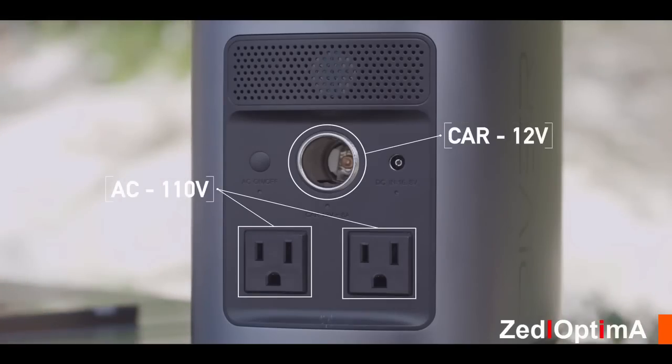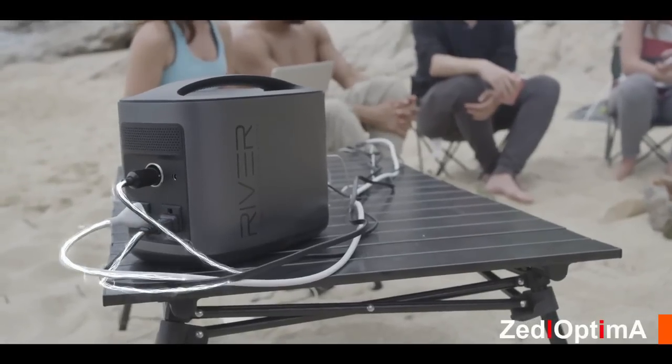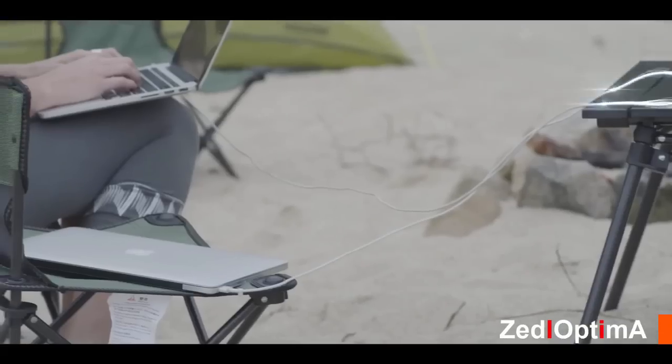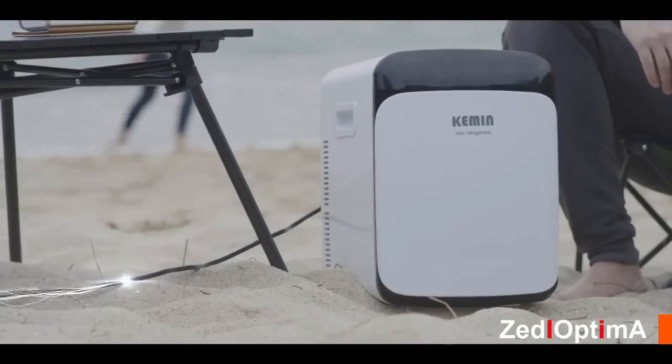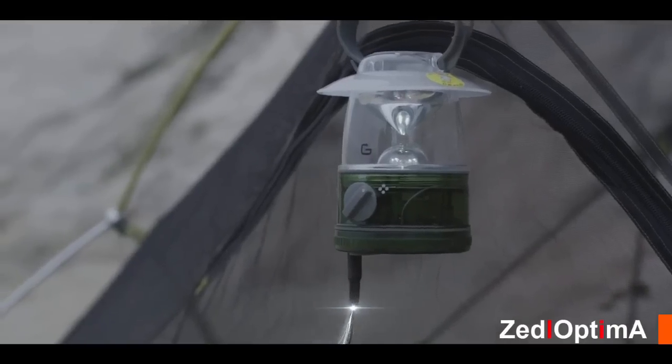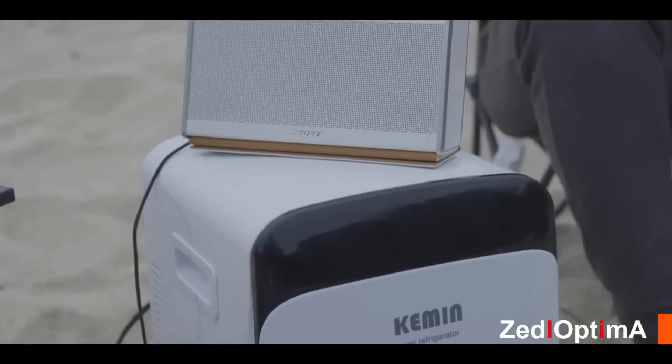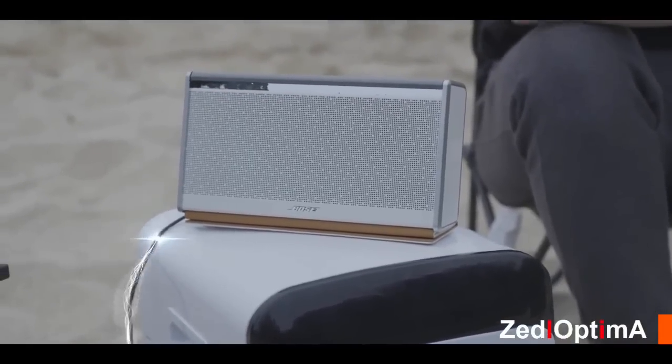The unit is equipped with 11 independent charging ports which can all be used simultaneously for a total output of 500 watts. To put this in perspective, that means you can power two iPhones, two iPads, two MacBooks, a mini fridge, a lantern, a drone battery, a mobile Wi-Fi unit, and stereo speakers all at the same time without limiting the output on any port.